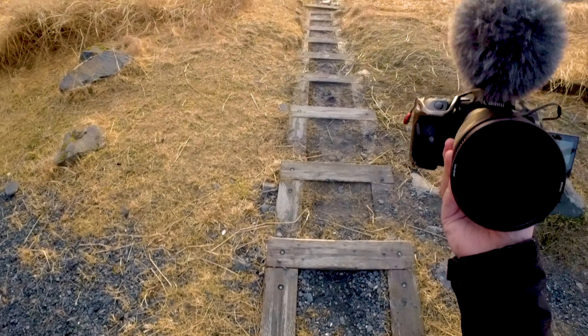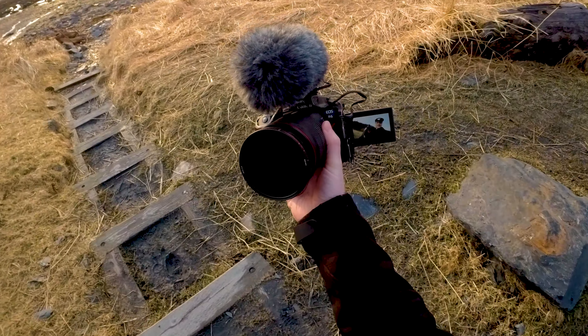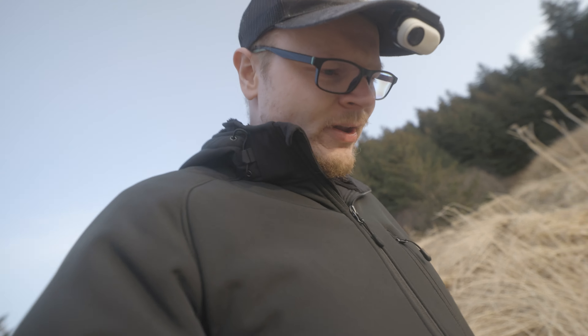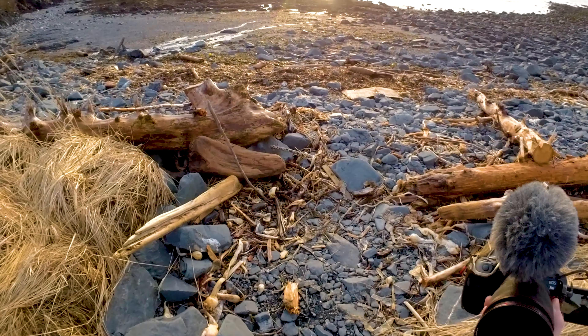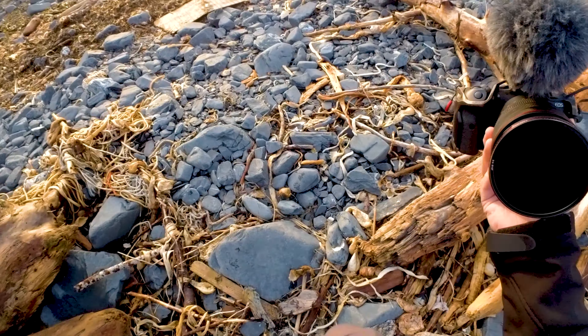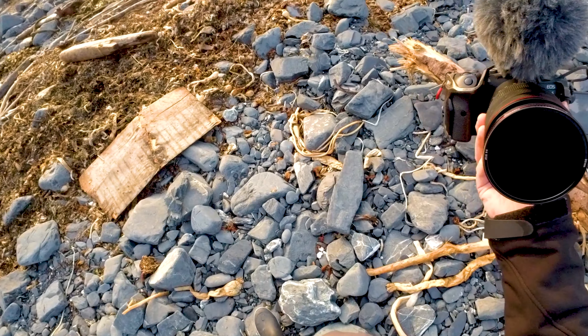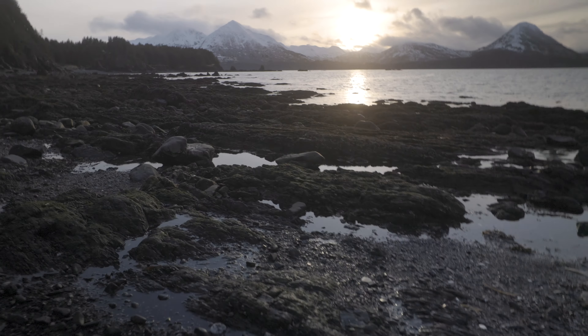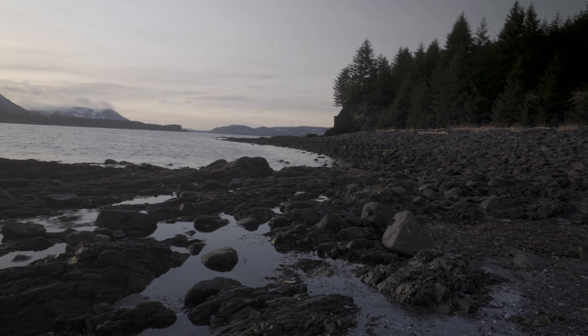We're here at Fort Abercrombie and we're going to check out what we call the potholes. I've got an Insta360 recording some behind-the-scenes stuff. It's really low tide right now, so I've got the tripod — I'll see if we can get some long exposure shots. ND filters are on the camera; the water is moving a lot, so I'm not sure a long exposure is going to look great. I only have the two-to-five stop ND filter. There are some nice little pools of water here — I'm just going to look for a foreground that might look good.